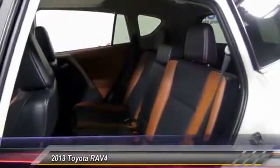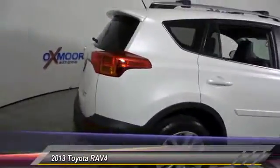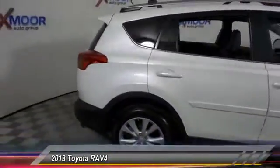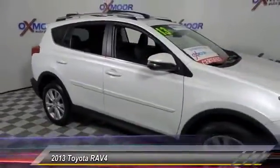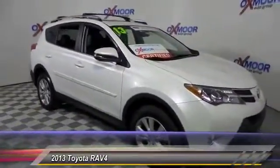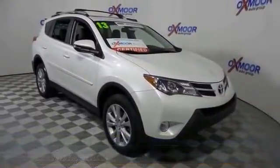This vehicle has less than 20,000 miles. Here are some of this vehicle's great options: traction control, navigation system, backup camera, leather-wrapped steering wheel, dual airbag, air conditioning, front power steering, alloy wheels, one owner, four-wheel disc brakes.